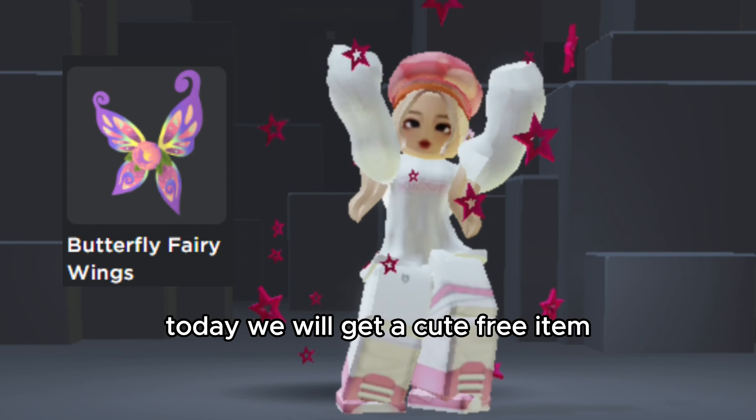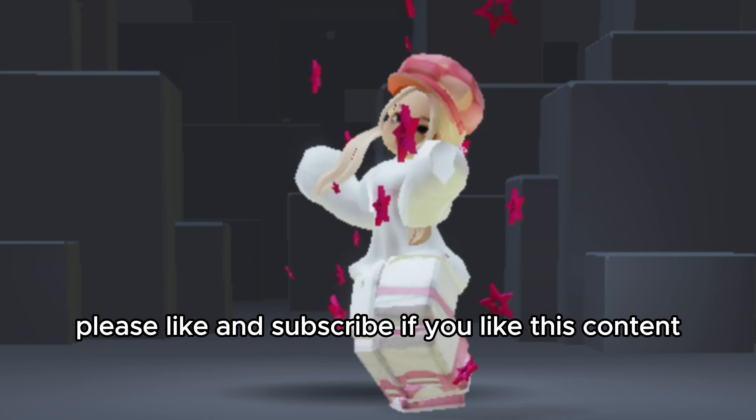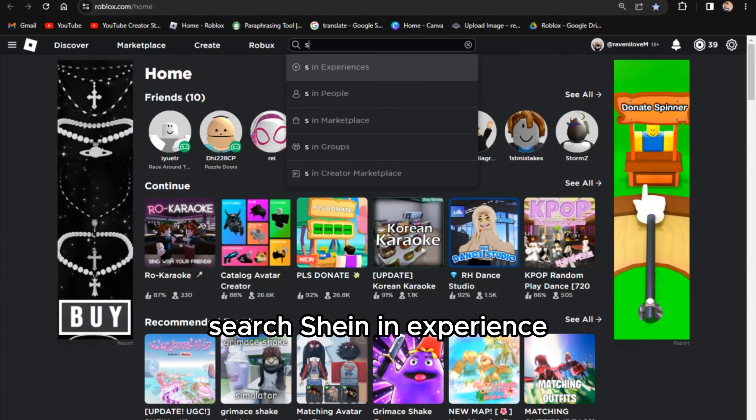Hello friends, today we will get a cool free item. Please like and subscribe if you like this content. Search SHEIN experience.